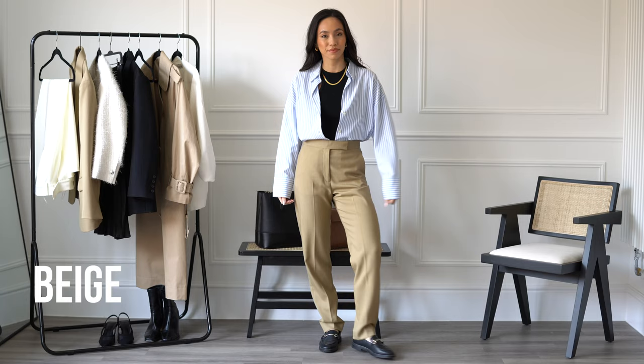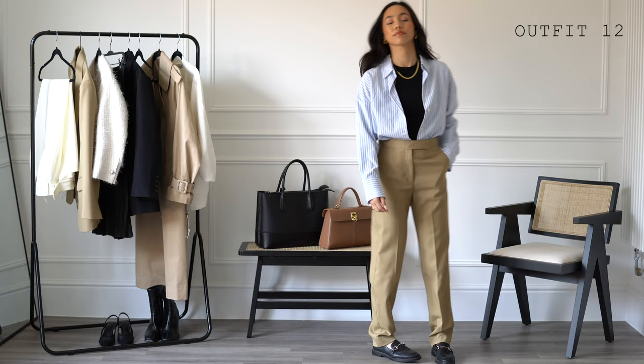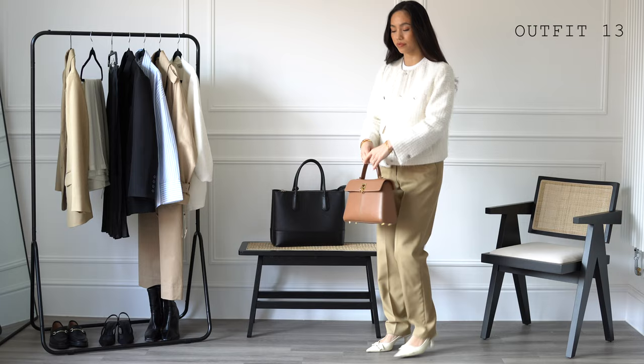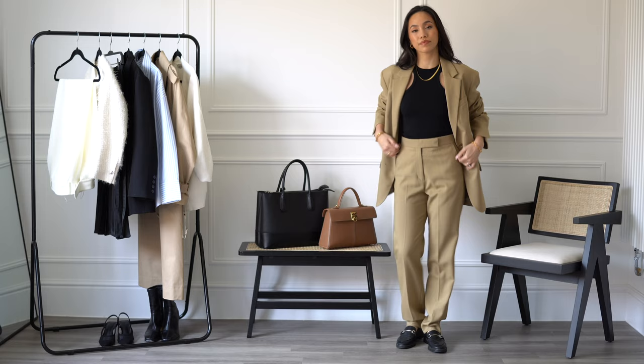Beige tailored trousers — these are again from Arquette, and I really love the quality of their pieces. They are detailed with front pleats, a high waist, and a tailored style, making them perfect for workwear. The beige gives some variety to the cream and black trousers already featured, and here are two different ways to style them.